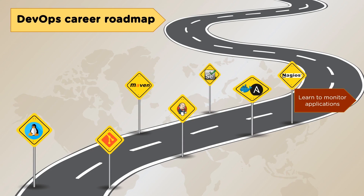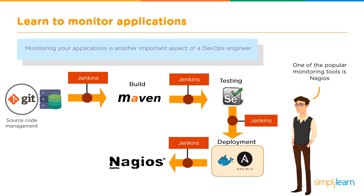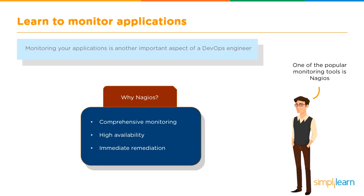The next stage is learning to monitor the applications. Monitoring your applications is another important aspect of a DevOps engineer's role. In this stage, we identify issues and implement changes as quickly as possible. The most popular tool for monitoring applications is Nagios, which has a comprehensive monitoring system, high availability, and immediate remediation.